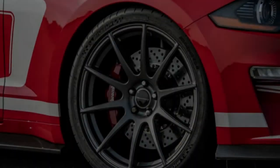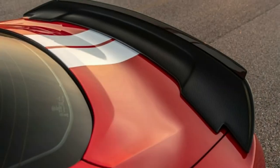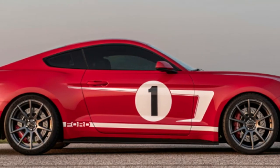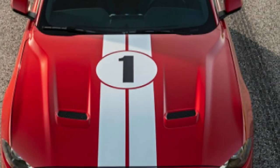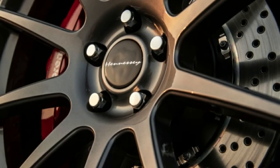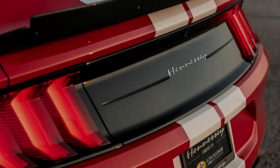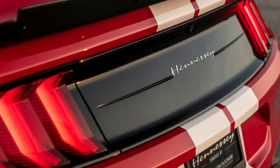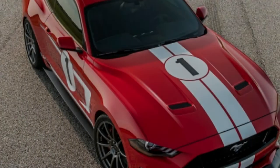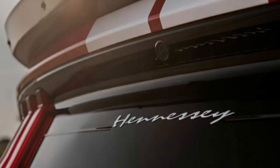It is available with a manual transmission, whereas the Redeye is only available with an automatic. And the Redeye can't touch the Hennessy Mustang in a corner. If you're a Ford loyalist, you don't have many other options until the Shelby GT500 goes on sale. In addition, the Hennessy Heritage Mustang will be extremely exclusive — the tuner is only building 19 examples. Hennessy also guarantees all its parts including the engine for 3 years and 36,000 miles, and stock Ford parts are still covered by Ford, so the warranty is intact as well.